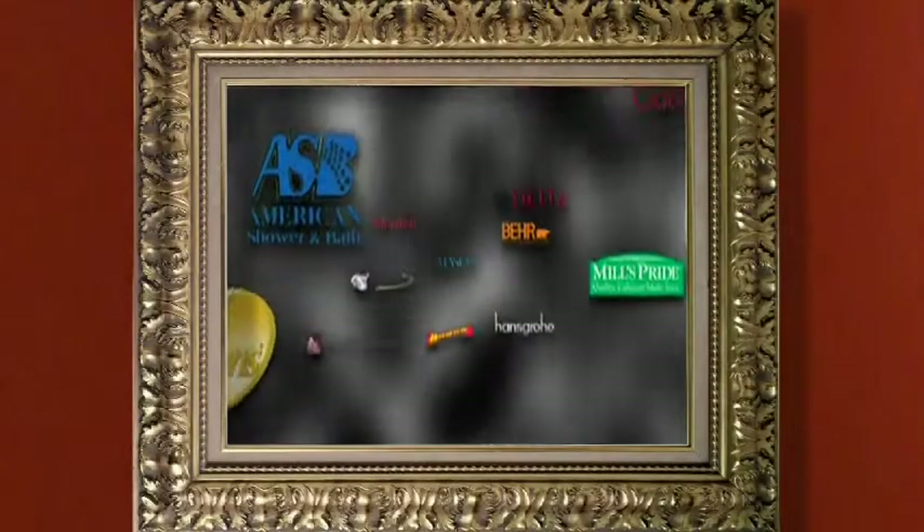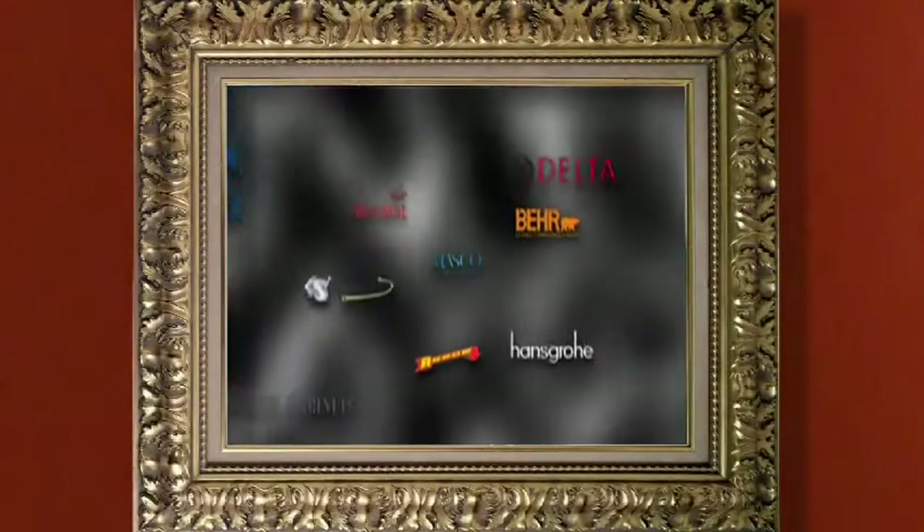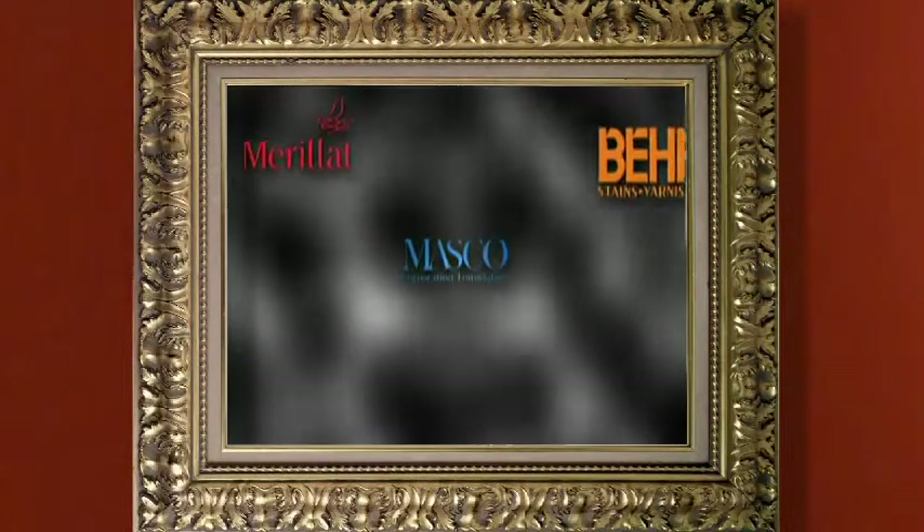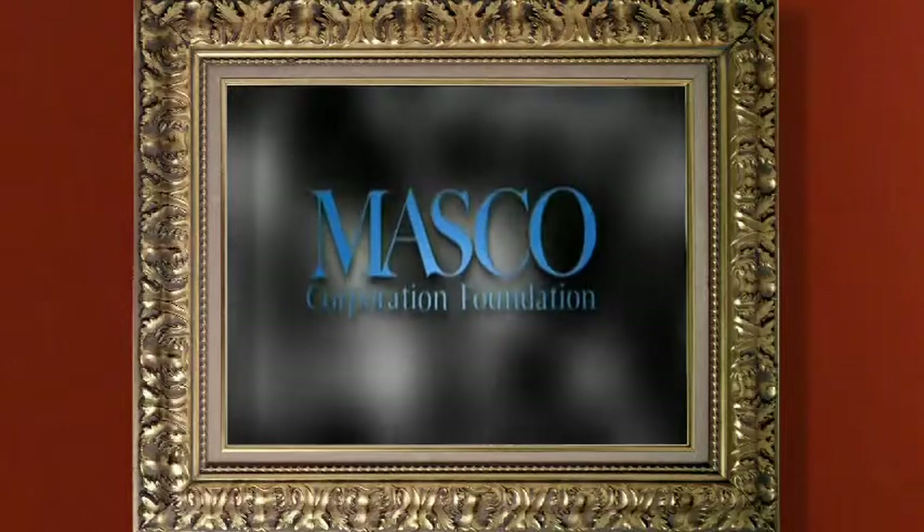Support for In the Frame: Exploring the DIA is provided by Masco Corporation Foundation. Masco is a global manufacturer of home improvement and building products.